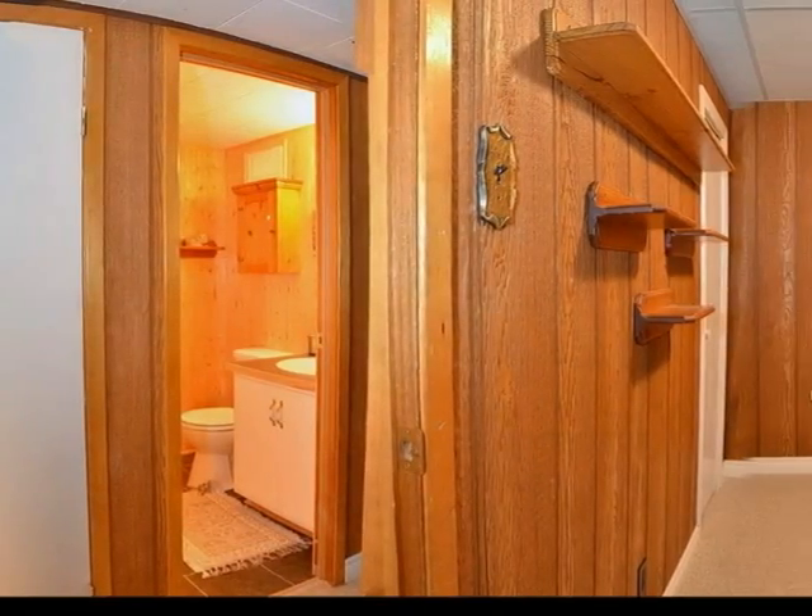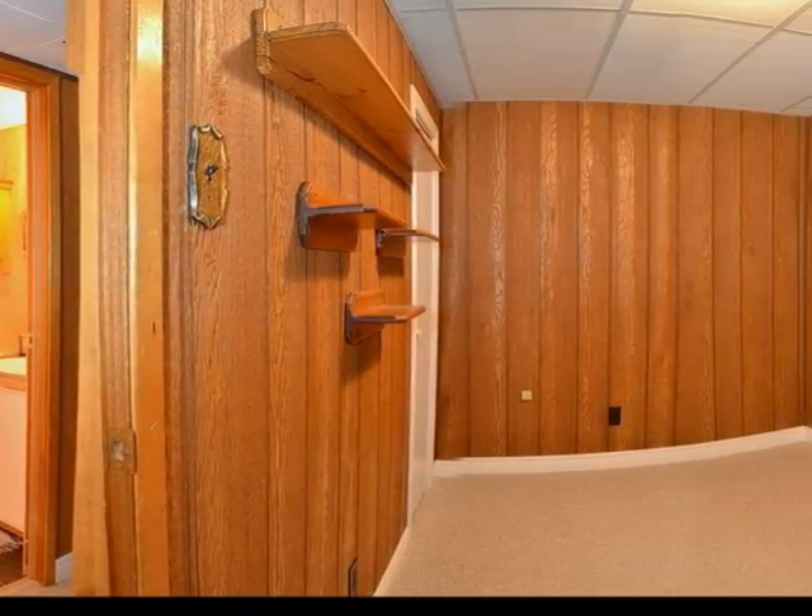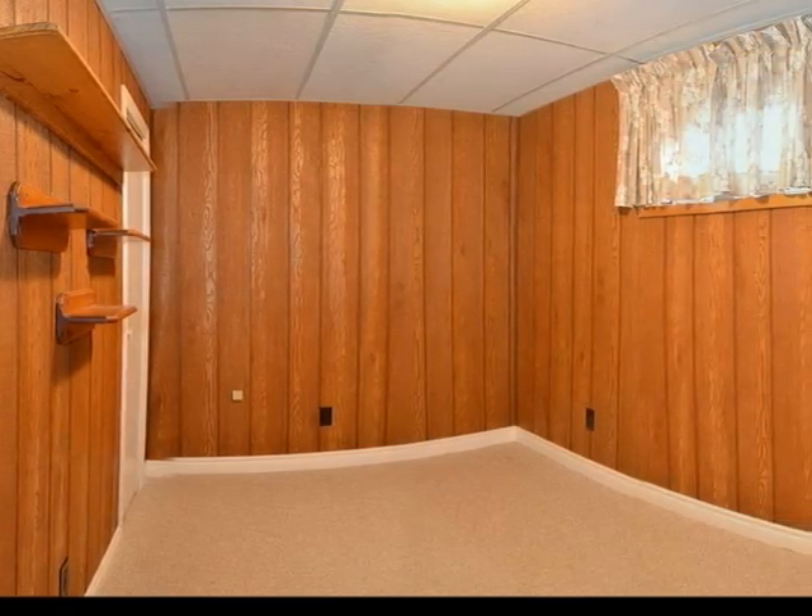Completing the basement is an additional fourth bedroom, a two-piece bathroom, and a storage room complete with laundry facilities.